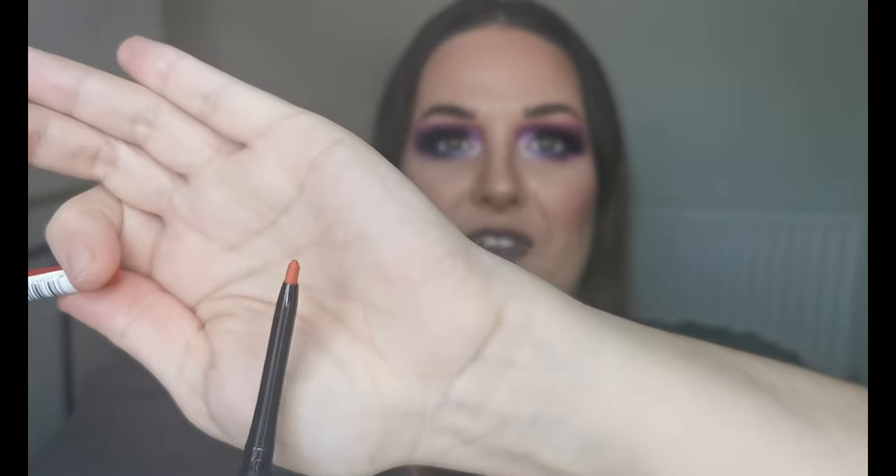Moving on to lip products. First I picked up an Essence Stay 8-Hour Lip Liner Waterproof, with a sharpener. I got this in the shade Passionate — this is to go with my red liquid lipstick from Makeup by Lisa, as I thought I really needed a liner with that one.